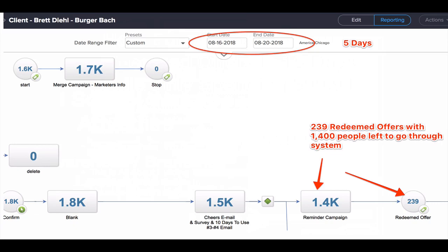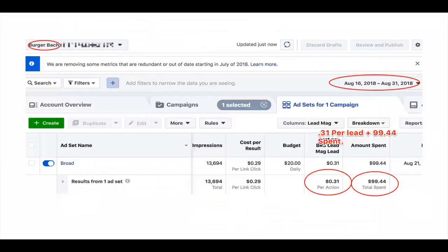We had 1,400 people sign up to this — or 1,400 people who were still going to go through this five days into it — but 239 people walked in their door and used this offer within five days. And a lot of that is because of that cheers email where we try to build that instant trust, credibility, and relationship with these customers. So again, this is just five days.